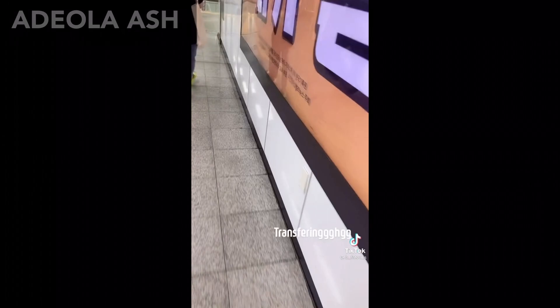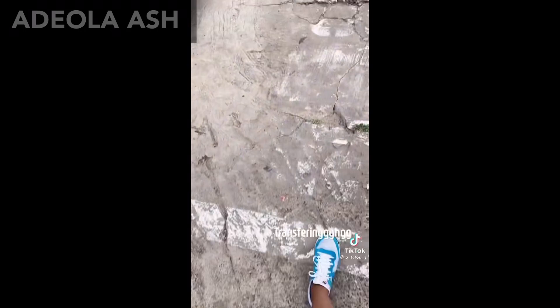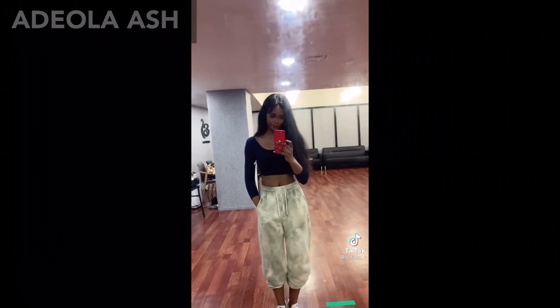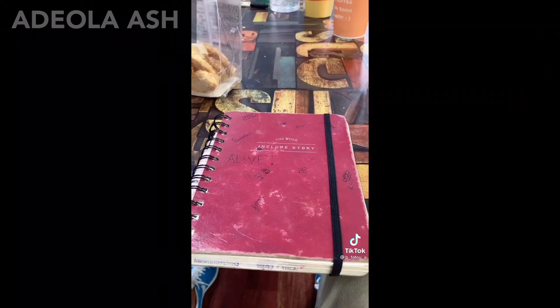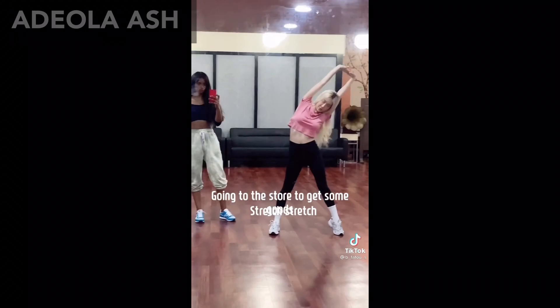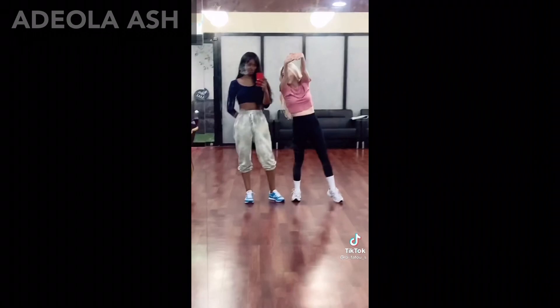Transferring. Almost there. Arrived. Going to the store to get some goods. Stretch, stretch.